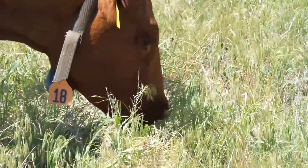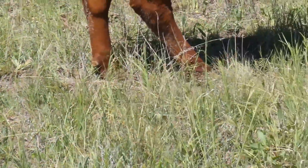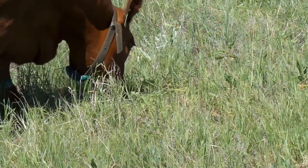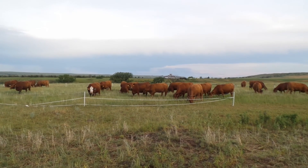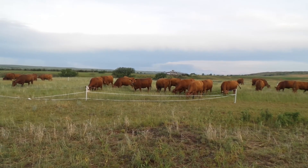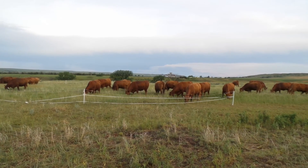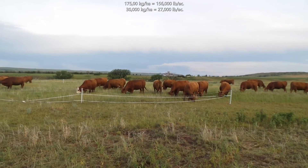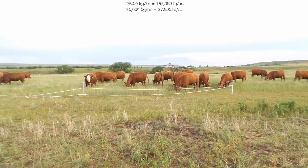What you're looking at here is one of the treatments that was not sprayed with glyphosate, so it still has more or less the original species composition. These cows have just entered a high-density grazing paddock and spread themselves all the way around it. I estimate this was about 175,000 kilograms of animal per hectare for our high-density treatment. Our low-density treatment was closer to 30,000 kilograms of animal per hectare.